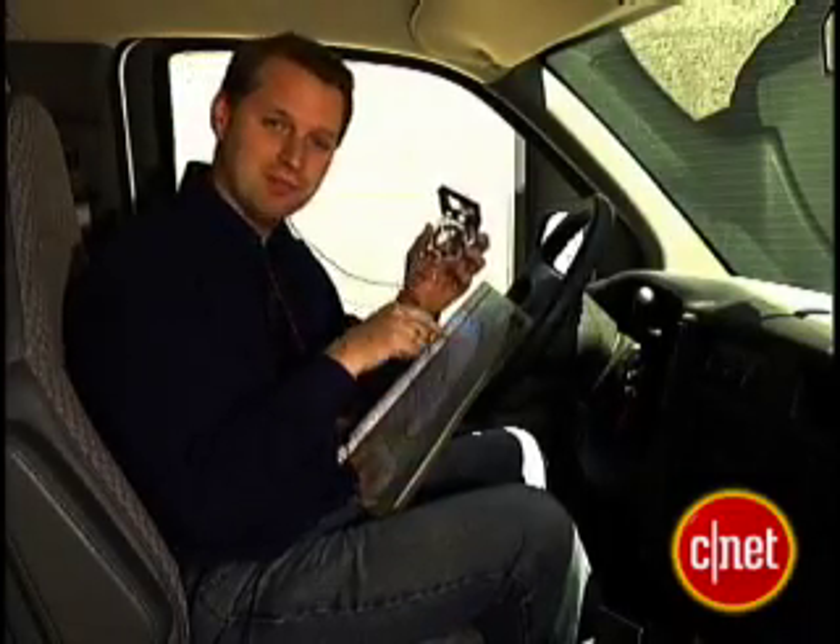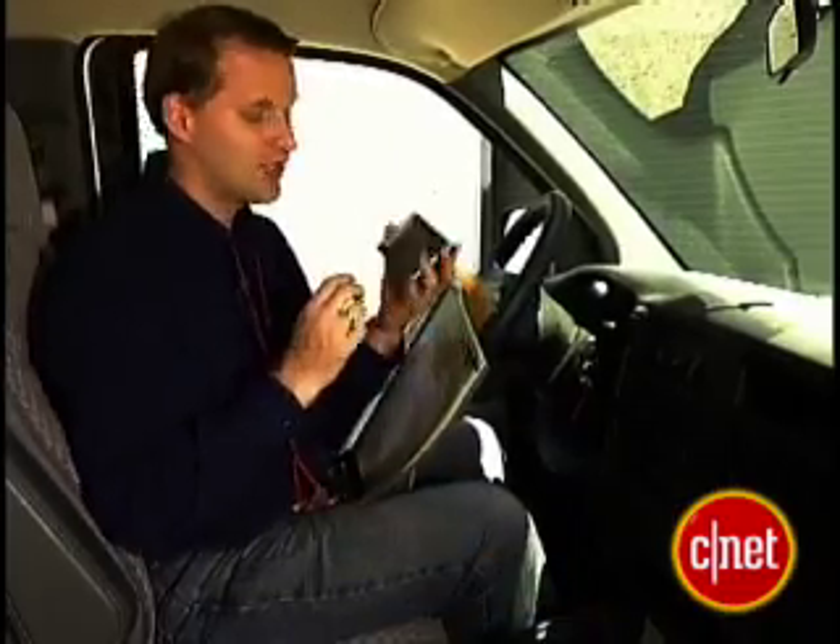No matter where you go, a compass and a good map can help you figure out where you are, but they're awfully hard to use while you drive. That's one of the reasons GPS has become so popular. I'm Tom Merritt from CNET.com. On this edition of Insider's Secret, I'll show you how GPS works so you can pick the right one for you.